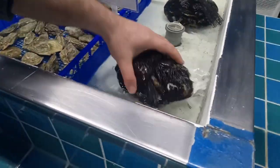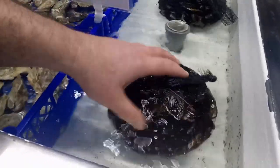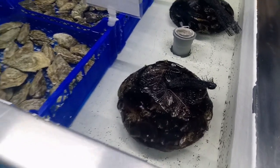Queste invece sono le famose cozze nere spagnole, di cui disponiamo tanto. Le facciamo selezionare e decorare, e si possono mangiare crude, sciogliendo il famoso tabù che le cozze spagnole non sono buone.